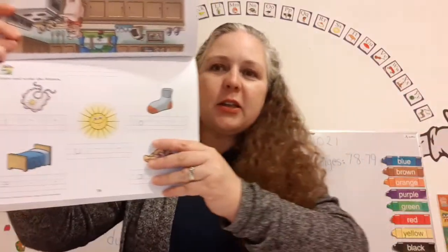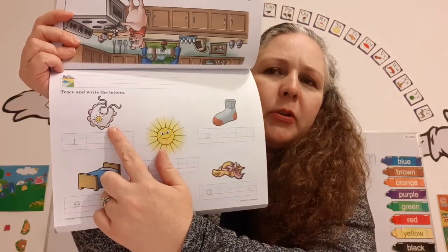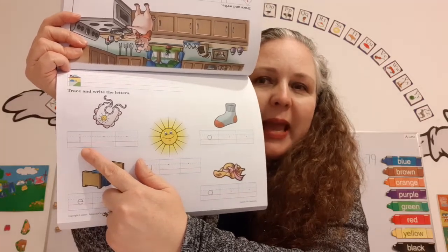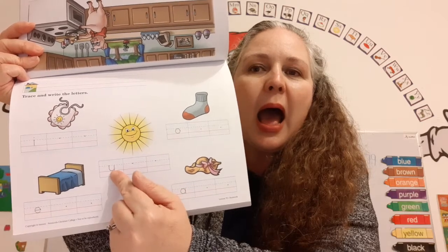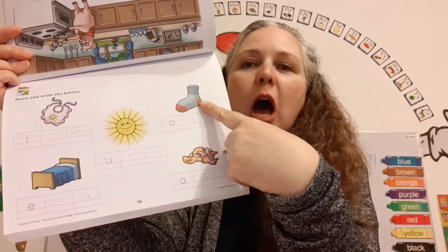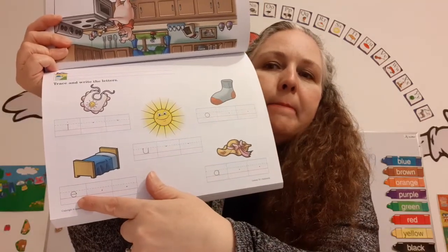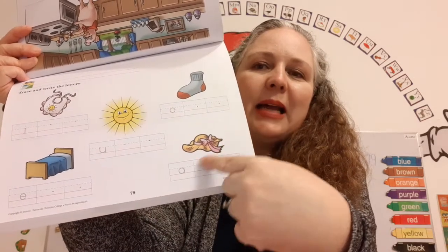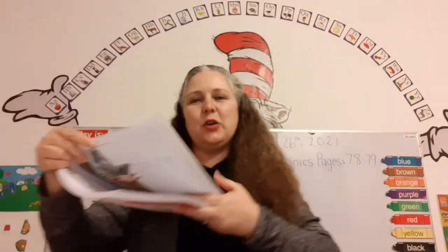What are the vowels? A, E, I, O, U — vowel disco! What vowel do you hear in bib? I — that's the short I sound. What about sun? Ah. Sock? Ah. Bed? Eh. Hat? Ah. Great job!